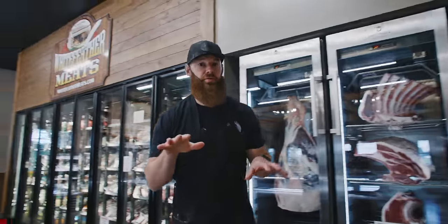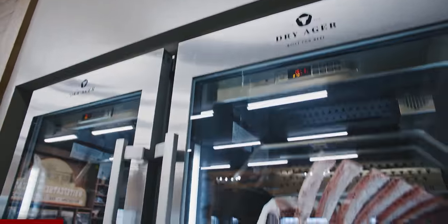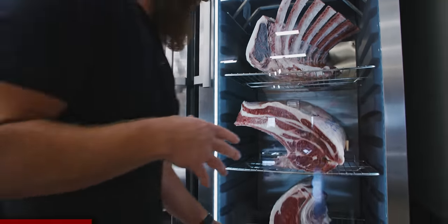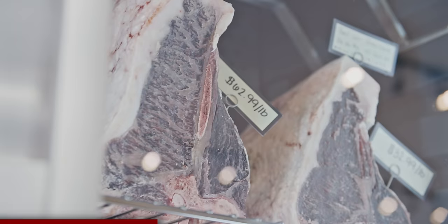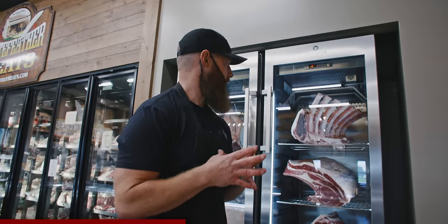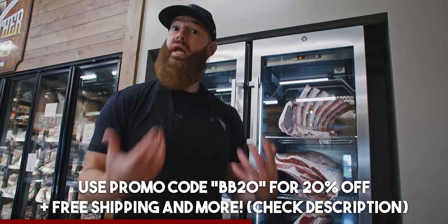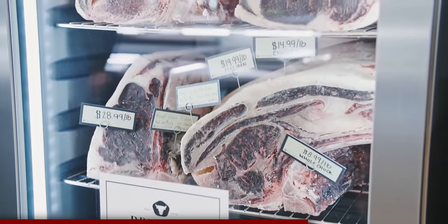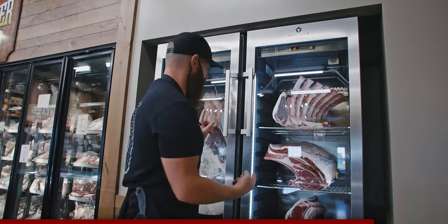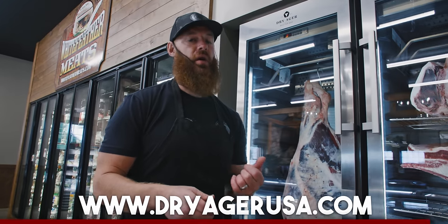You've been seeing the DryAger cabinet. The beauty of these is they perfectly hold temperature and humidity. With the salt block in there, they do not need any water hookups. This allows us to dry age just about anything. I encourage you to go to dryagerusa.com — you'll be able to see everything that can be used in these cabinets. We have the commercial grade, which is NSF rated. You can get your own version, nearly identical, shipped right to your home, and you too can dry age just like the professionals do.